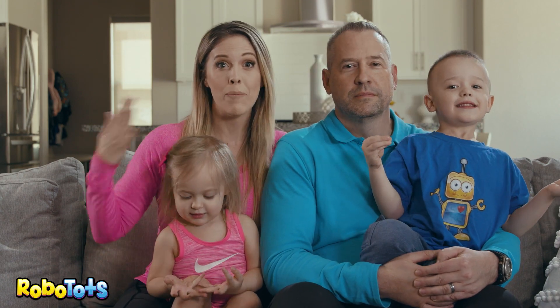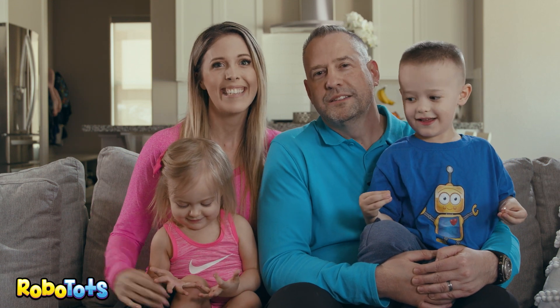Hi! We're the Robo-Todds. I'm Robo-Mom. And I'm Robo-Dad. And these are the Todds.